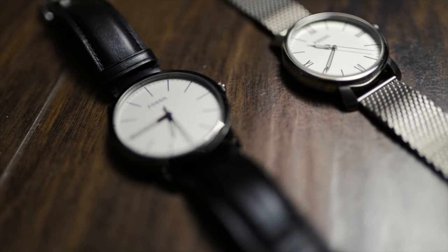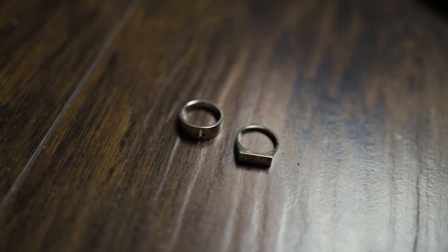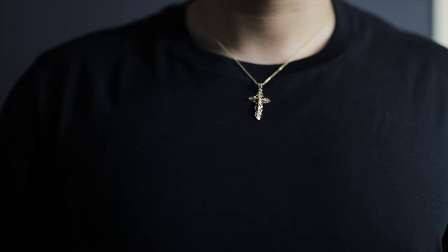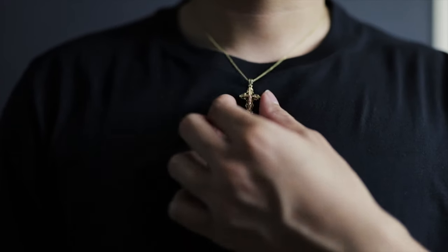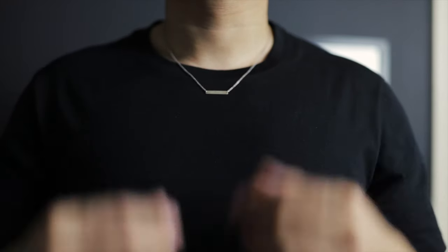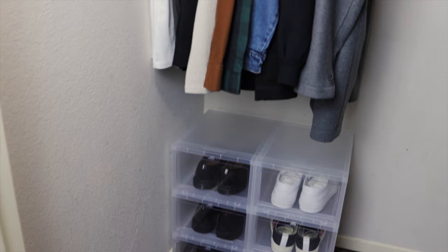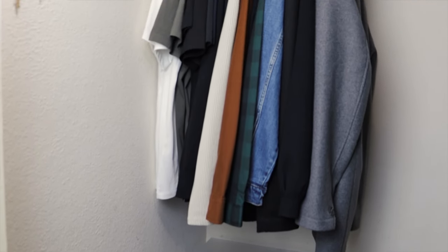For accessories I have two watches, one in silver and one in black. I also have two silver rings because I'm a fan of wearing rings, a gold cross necklace, and a silver horizon necklace. And that completes my minimal wardrobe and closet tour.